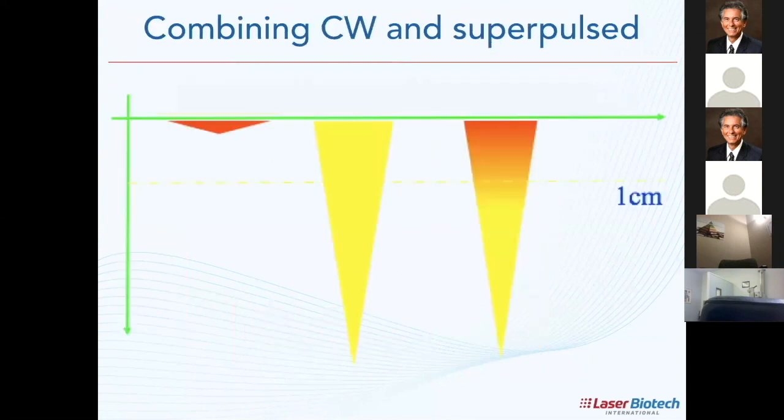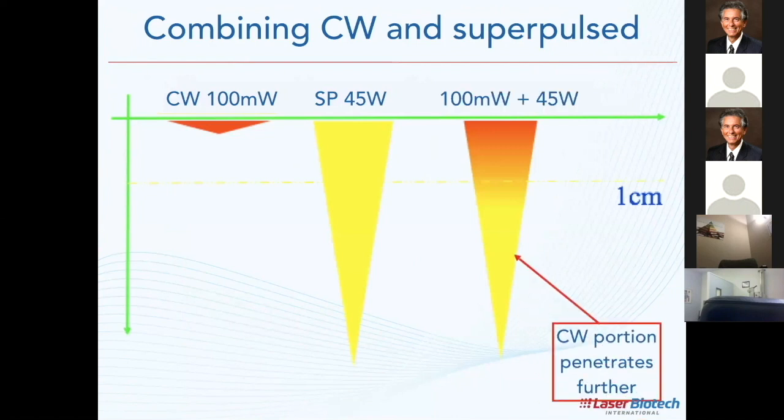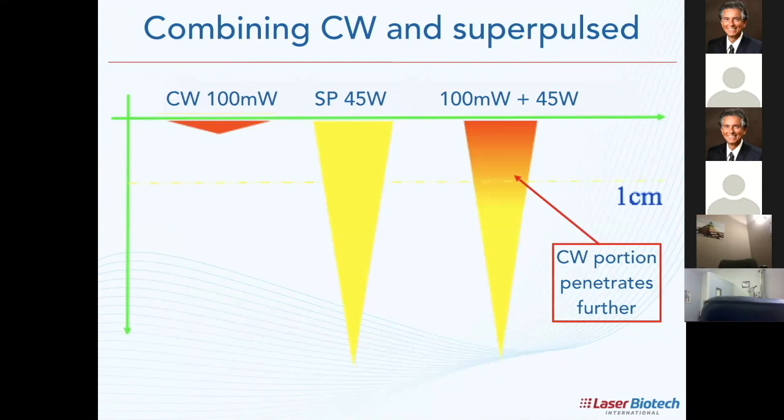What happens if I combine CW and super pulse? There was research done about five or six years ago on CW at 10 milliwatt with fairly low penetration. The super pulse compared to the CW penetrated much deeper. But if you combine the two, the CW component penetrates even further — it's like the super pulse acts as a carrier wave.